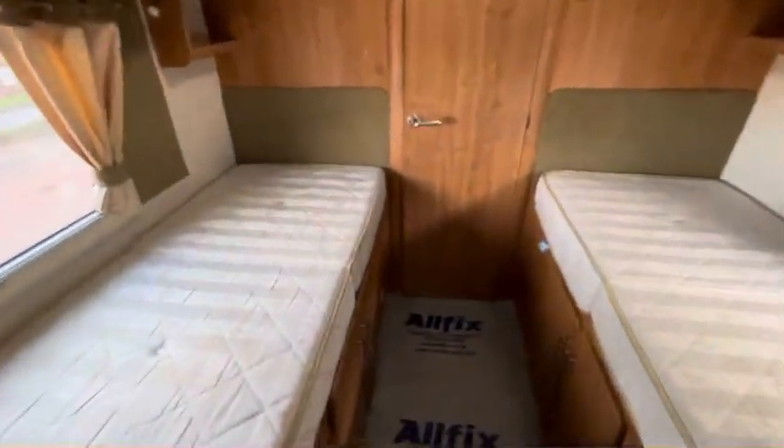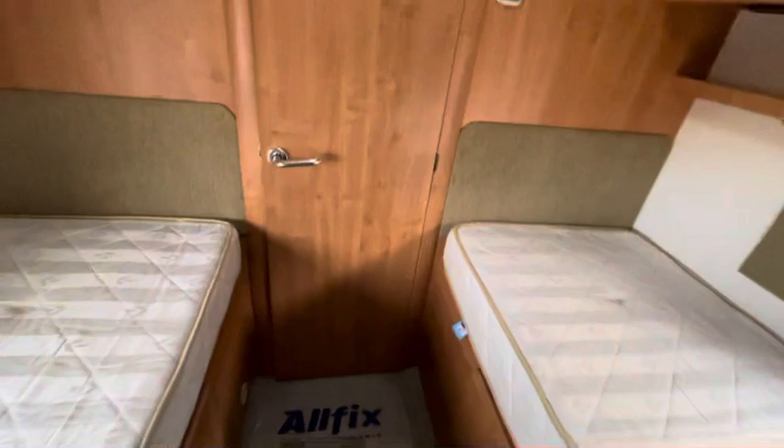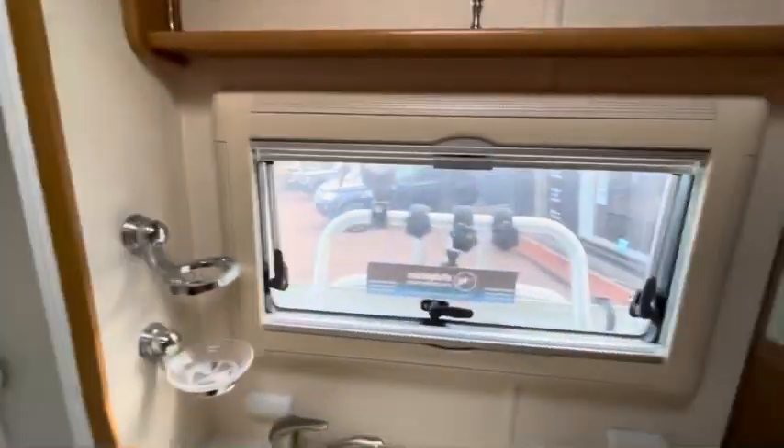You've got your double bed through here — or twin bed shall we say — and then a decent sized bed through. You can just see the bike rack out the window as well, four bikes. And there's a full size shower.